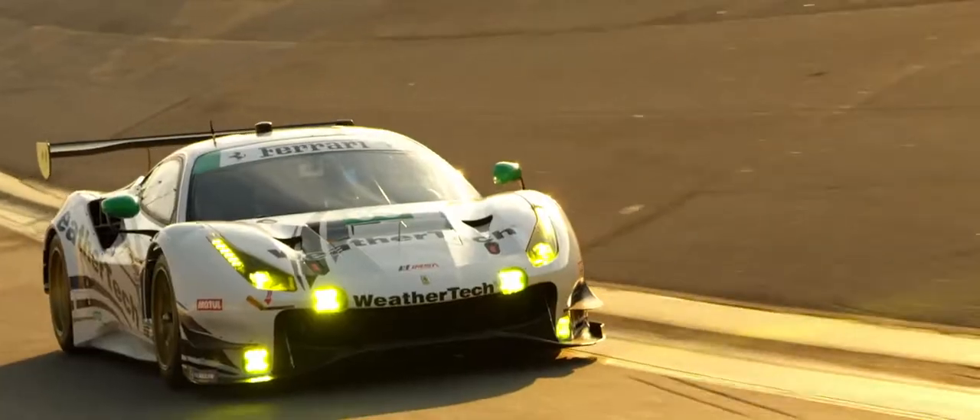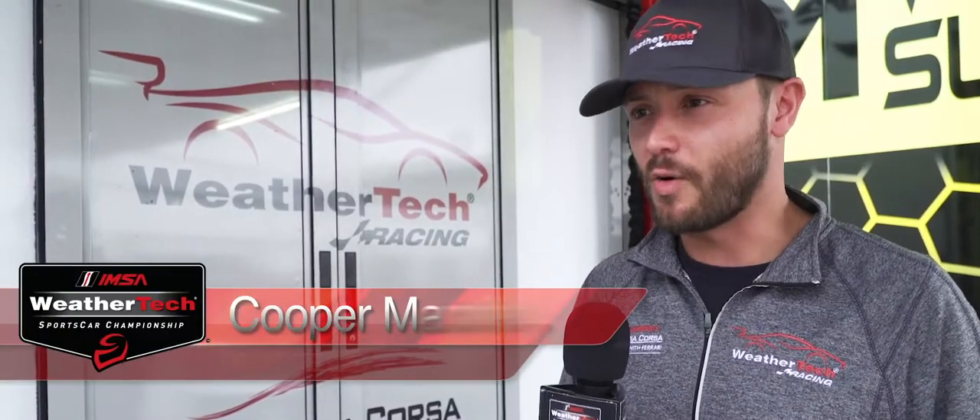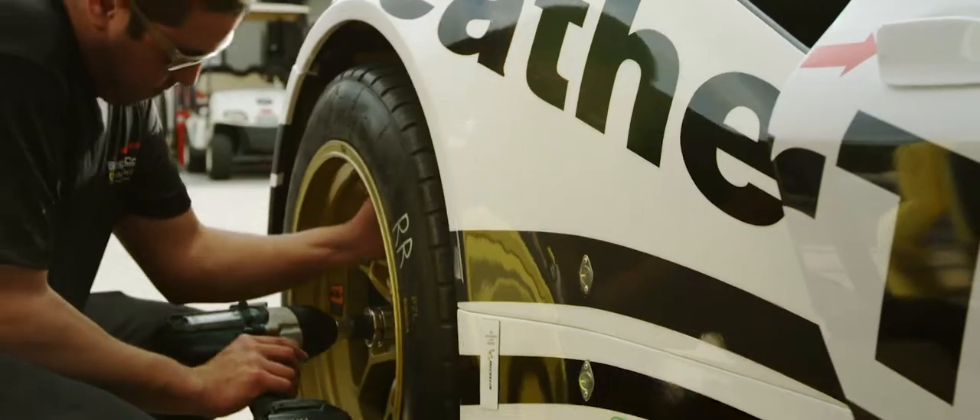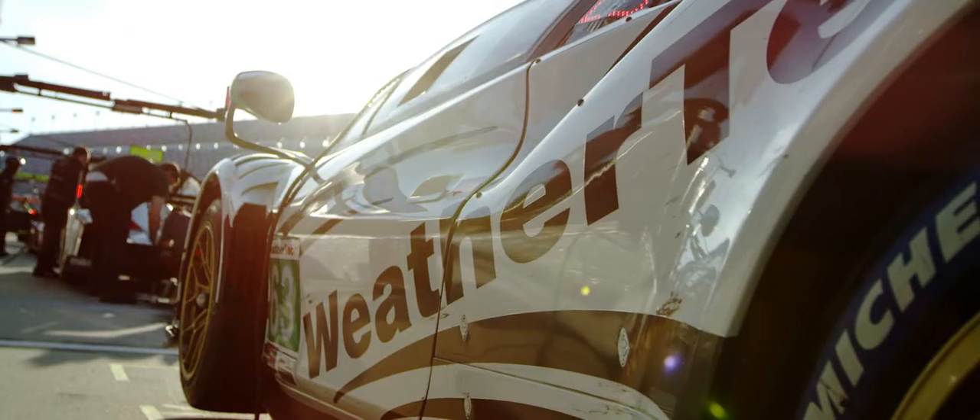We've got a new car for this year — it's a 488 GT3 Evo, so a little bit different than the car we ran last year. Quite similar, same chassis, all the normal components are basically the same, but some different aero bits as well as some different electronics.